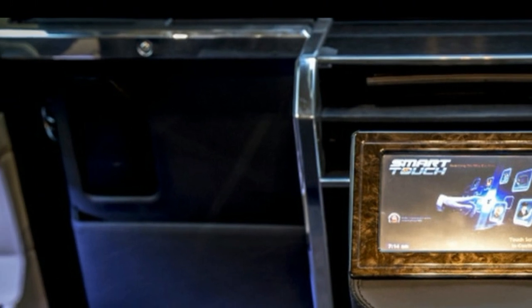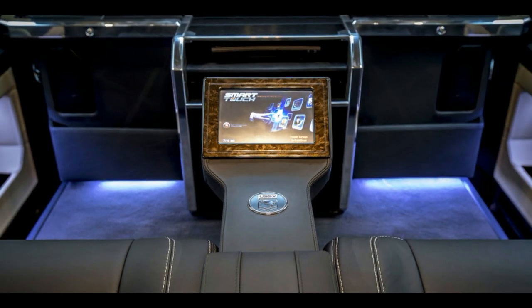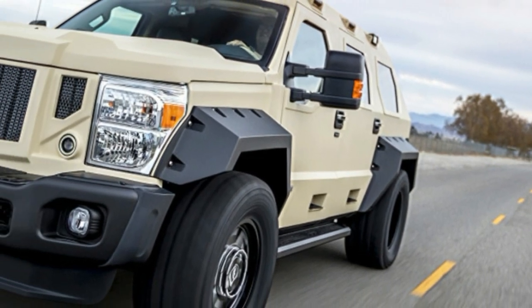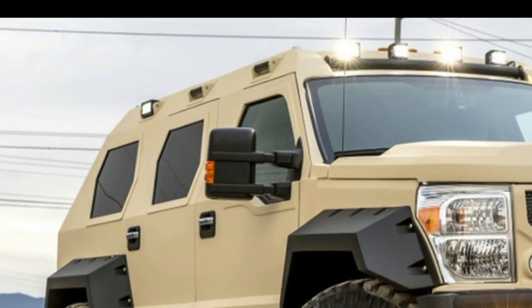Rear occupants can still converse with the driver and front passenger via intercom. The Executive can also be fitted with a sunroof, which looks more like a skylight, and a satellite TV receiver.